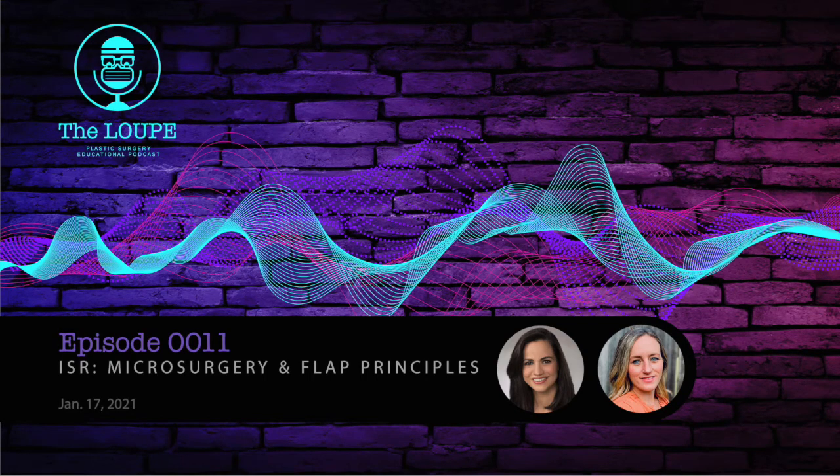Welcome to the Loop Podcast, where we are transforming education in plastic surgery since 2020. Welcome to another in-service review by the Loop Podcast. Today's episode is a review of both microsurgery and the flap section. This is a supplementary episode and not meant to be a comprehensive review. This is a breakdown of key points from previous exams that may help if you are studying for boards or for the in-service.